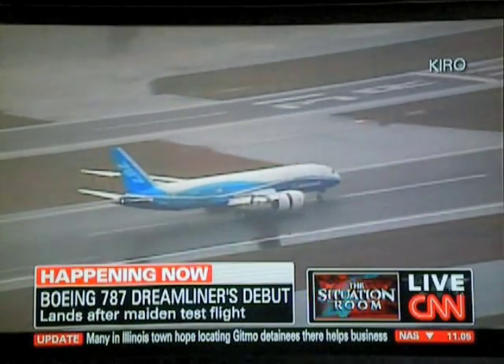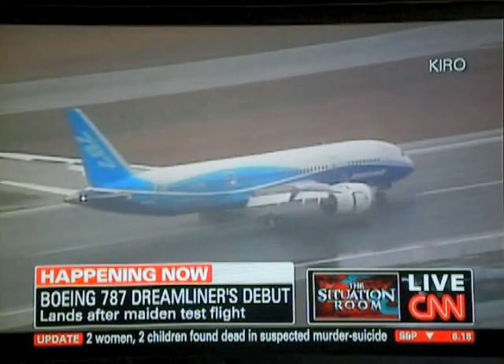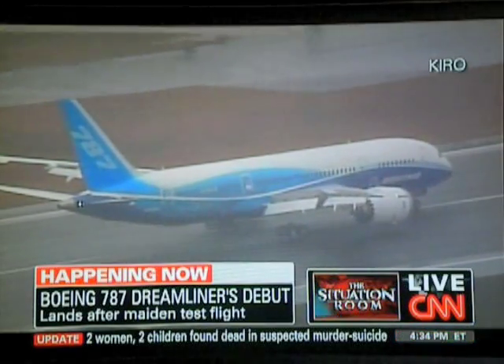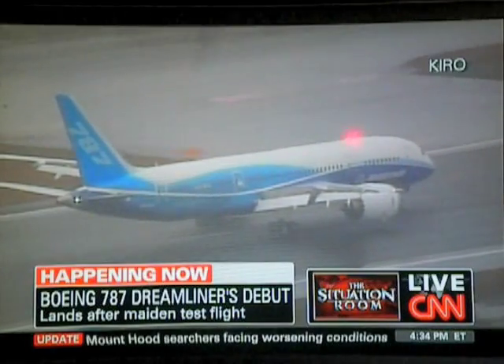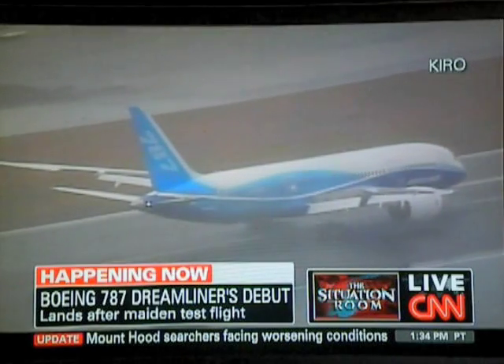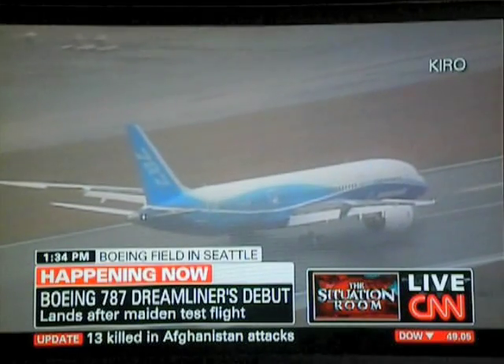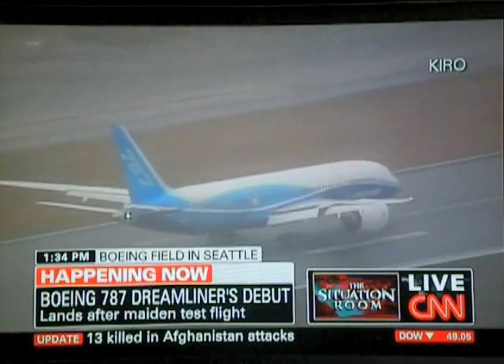Reverse thrust is engaged from those Trent 1000 engines from Rolls Royce, and he's right on the center line. Look at that nose wheel as it goes down the center line of the runway at Boeing Field. The spoilers deployed to slow the aircraft down. Perfect landing, a beautiful landing.